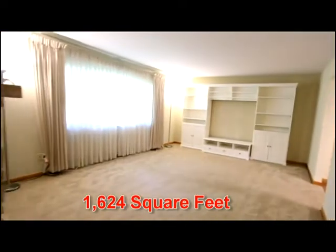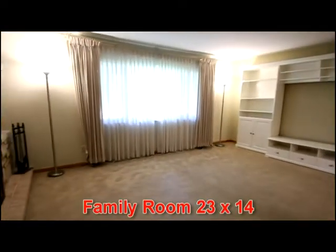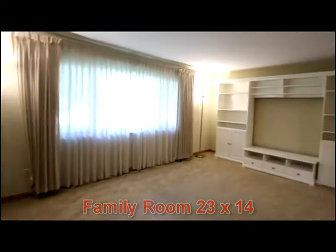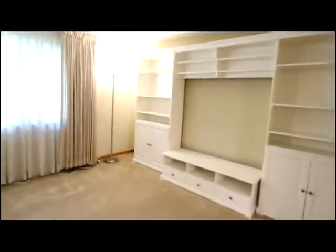Offering over 1600 square feet. Notice the family room, updated paint, cleaned carpet and a wood burning fireplace.